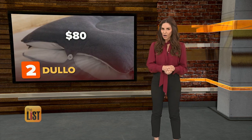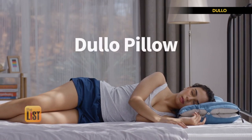You can grab one on Indiegogo for $80 and could start sleeping with one this month.